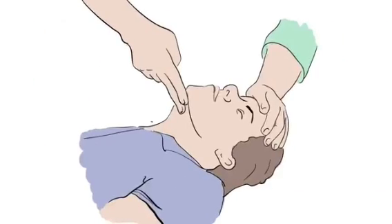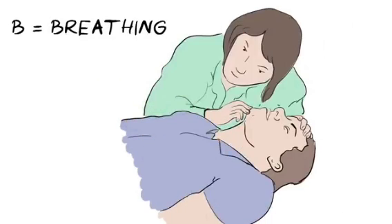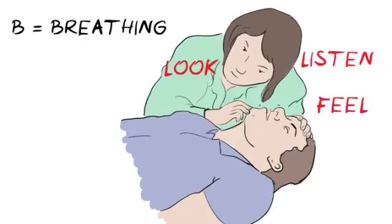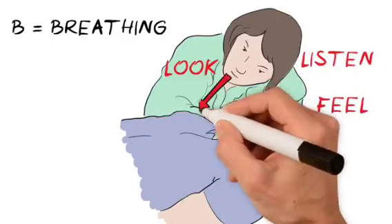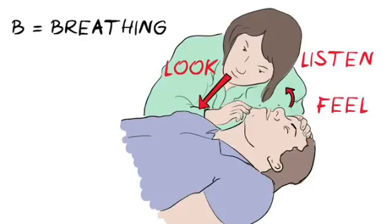A is for airway. Gently tilt the head back like this to open up the airway. B is for breathing. Look, listen and feel for signs of normal breathing. Look for normal chest movements, listen for normal breathing sounds, and try to feel their breath against your face. Do this for no more than 10 seconds. If there is no sign of breathing, or if they are breathing in an unusual, noisy way, we need to start CPR.